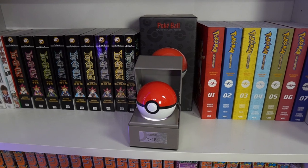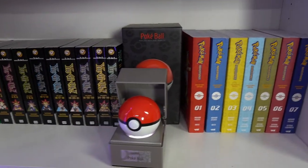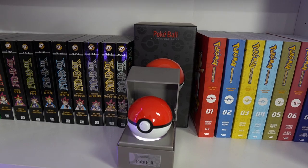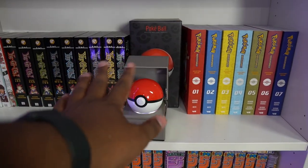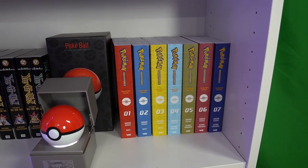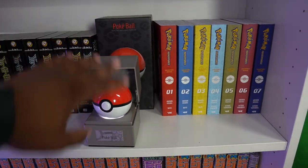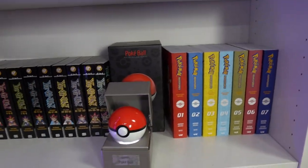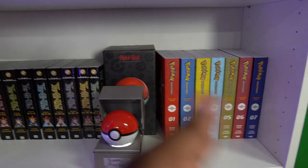I already did an unboxing B-roll for this Pokéball but I really love it. Right here we also have the Pokémon Omnibus. Volume 10 is coming out soon — it's the final volume — and I'm going to be sad when it comes out because of the space issue. When I get volumes 8, 9, and 10, I'll take the backdrop out and put the Pokémon manga right here, then put all the Pokéballs representing each region or saga right alongside it.